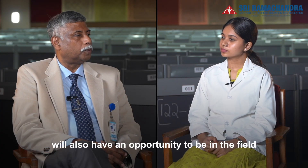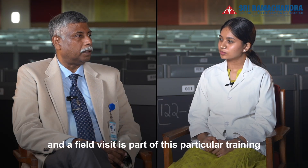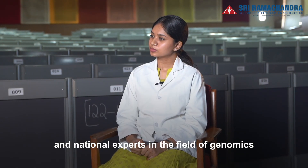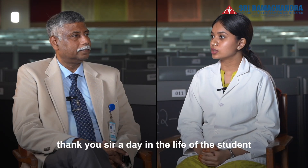Students will also have an opportunity to be in the field, and field visits are part of this particular training program. They will also have exposure to international and national experts in the field of genomics, who will be part of the training program.